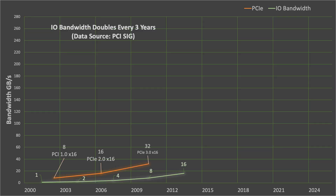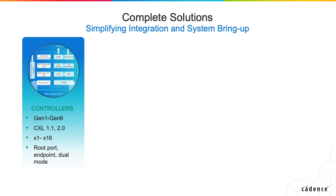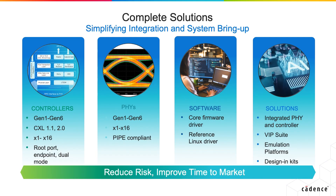IO bandwidth doubles nearly every three years. Staying ahead of this curve, the PCI specification has evolved and kept pace, and we're on track to ratify 6.0 this year. Cadence has been an active contributor to the SIG, and today we'd like to show you a few demos and highlights from our complete portfolio of IP and verification products that span all the way to PCI 6.0.